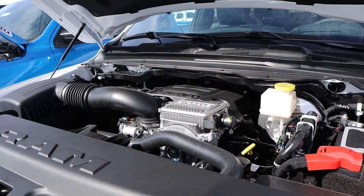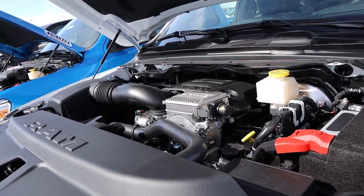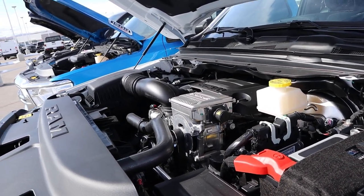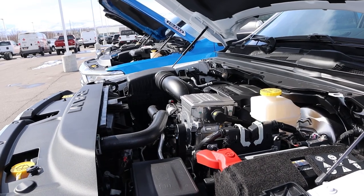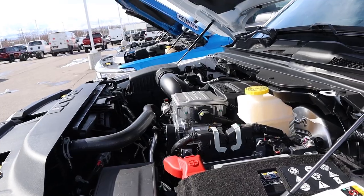Let's start things off with the 5.7 Hemi — naturally aspirated 5.7 liter Hemi V8 that goes through an 8-speed automatic transmission. It's paired to an e-torque system; that's the only way you can get the 5.7 Hemi for the 2023 model year. With that, it gets 17 around town and 22 on the highway. Power output is 395 horsepower, 410 pound-feet of torque, and then you get another 130 pound-feet off the line because of that e-torque system.